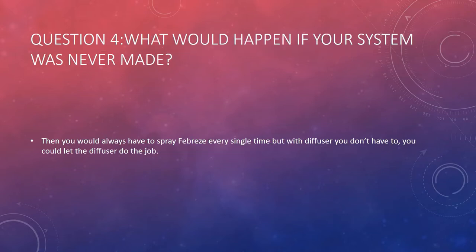Question 4: What would happen if your system was never made? Then you would always have to spray Febreze every single time. But with the diffuser, you don't have to — you could let the diffuser do the job.